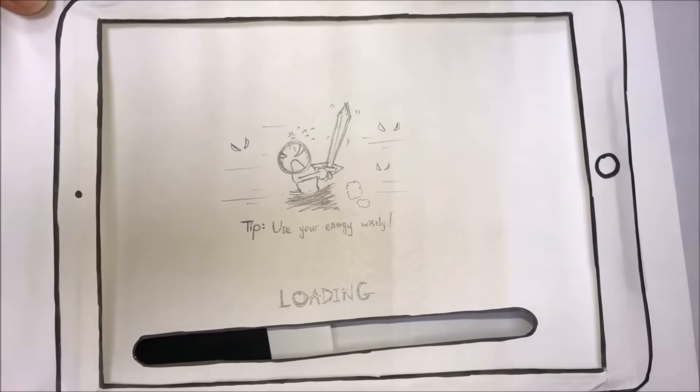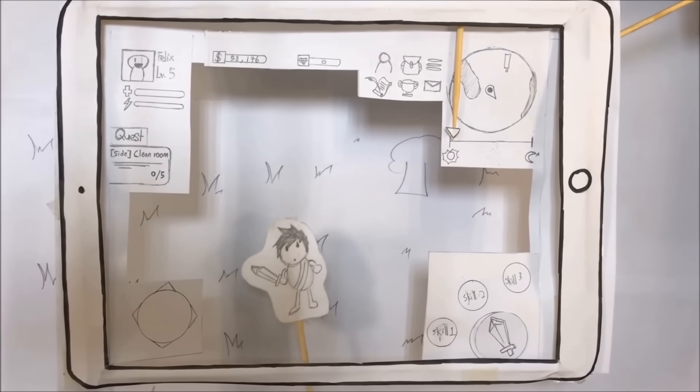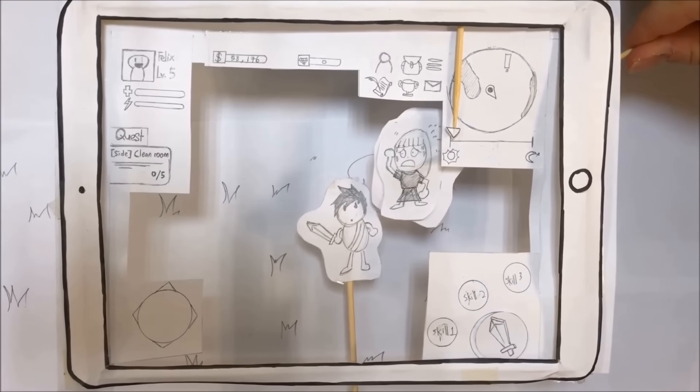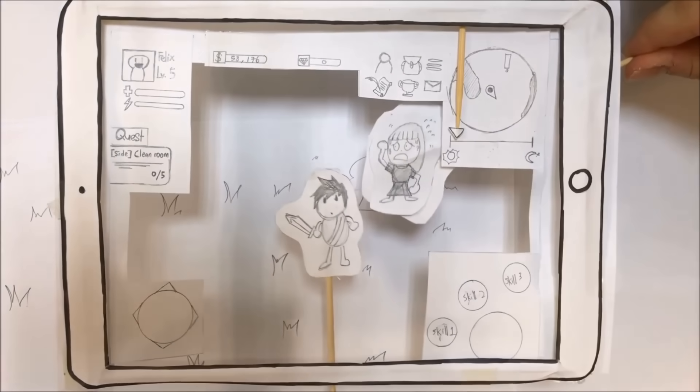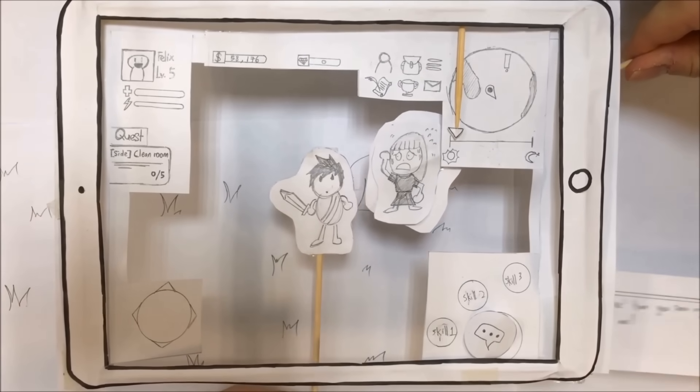We even mocked up paper prototypes for users to try — why? To get a feel for what the users would experience before the team exploded and executives were looming. It was time-boxed, it was cheap, and it was pure magic. We'd walk in the player's shoes.